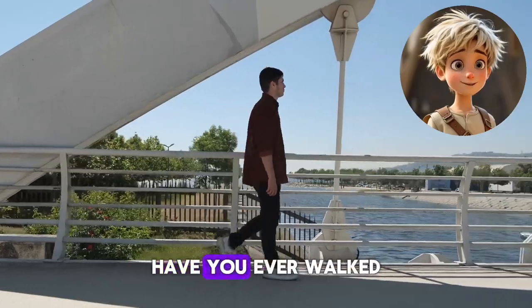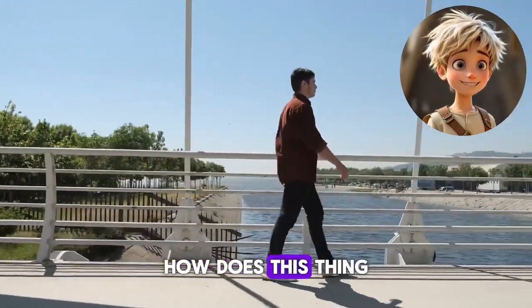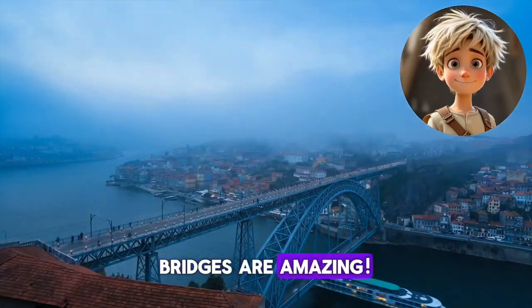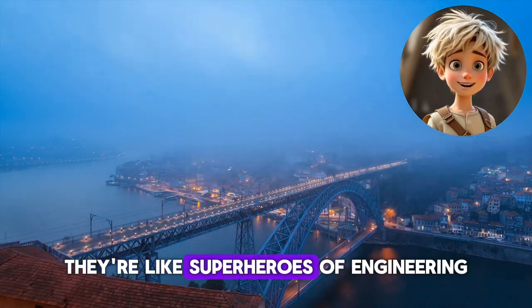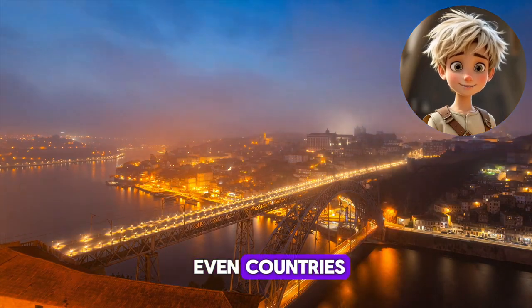Hi friends, have you ever walked or driven across a bridge and thought, wow, how does this thing stay up? Bridges are amazing. They're like superheroes of engineering, connecting people, cities, and even countries.